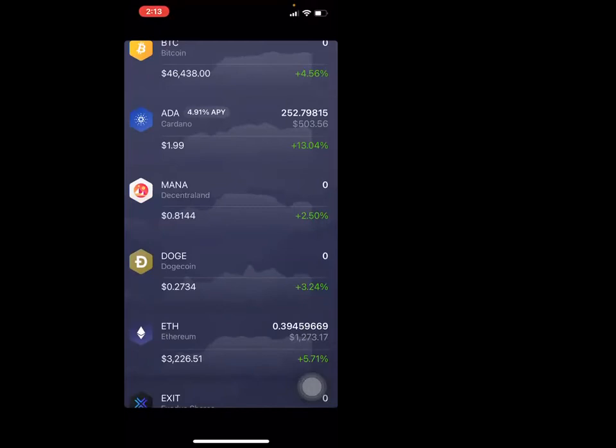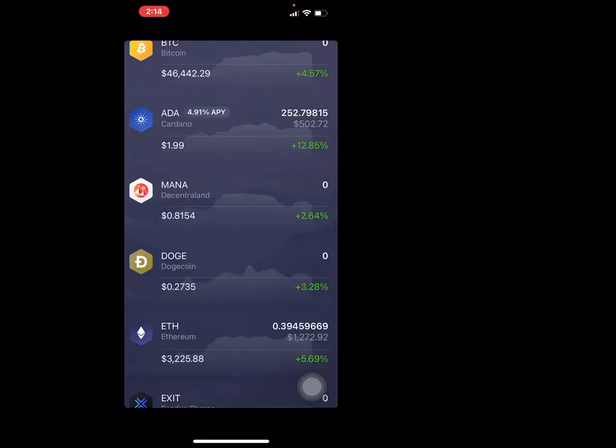If you can get some money together, get the Ethereum, because I feel — and this is just off my feelings — that at least by next year it's going to be at $10,000. So if you have five shares, that's $50k.